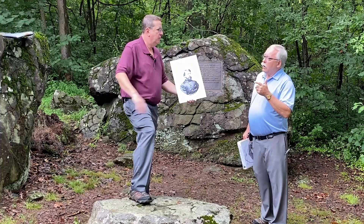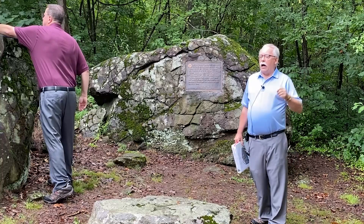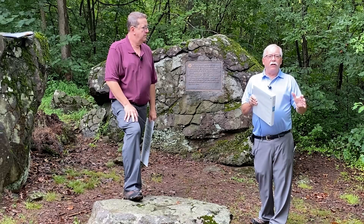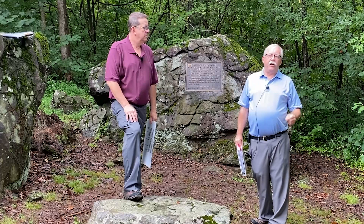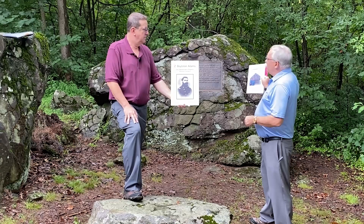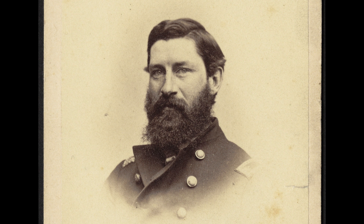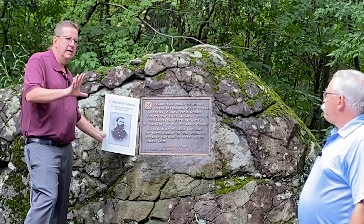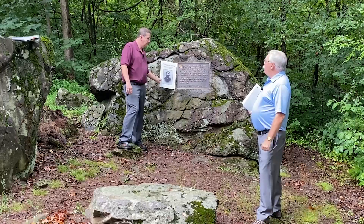So what happens to our wounded men when they get here? There is a medical crew here — individuals sent out from the medical corps, usually one surgeon, an assistant surgeon, and hospital stewards, who are essentially nurse, pharmacist, and orderly combined. They help get these men into a safe position. Dr. Zebdile Boylston Adams is the assistant surgeon for the 32nd Massachusetts Infantry, whose monument is up the loop here on the Stony Hill. He is a young, less experienced surgeon sent out here to do just that.